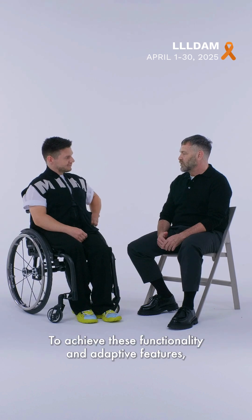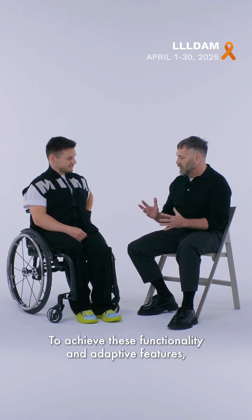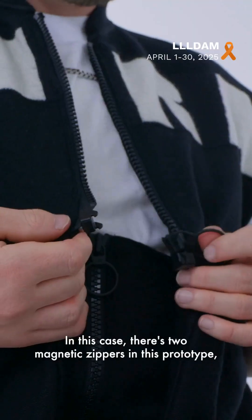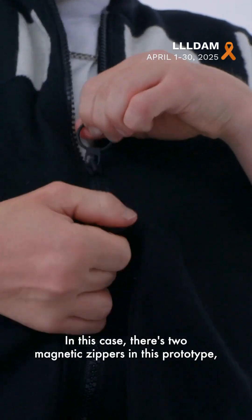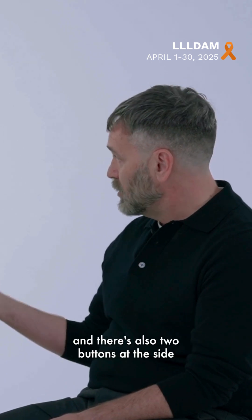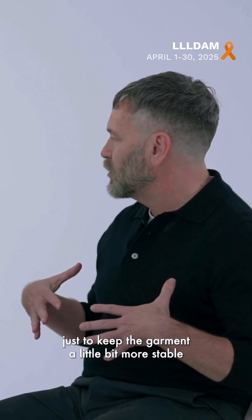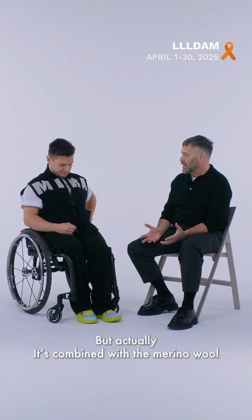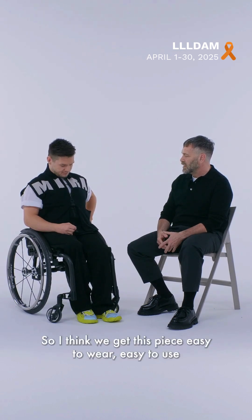To achieve these functionality and adaptive features, I've used some magnetic zippers. In this prototype there are two magnetic zippers, and there are also two zip buttons at the side just to keep the garment a little bit more stable when you wear it. Combined with the Merino wool, I think we get this piece easy to wear and easy to use.